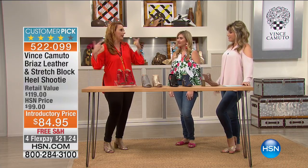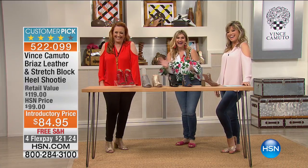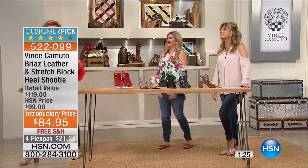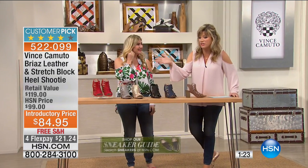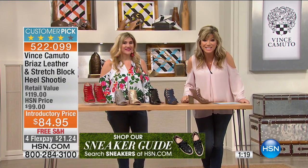I love her — that's why she's been here all day. She's head to toe Vince Camuto. You can shop the entire collection on hsn.com. Don't forget about these shoes that we're wearing.